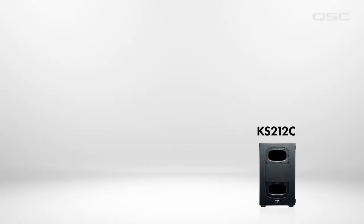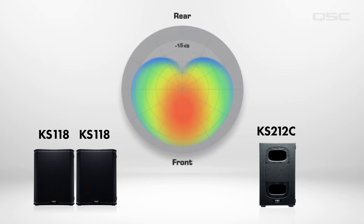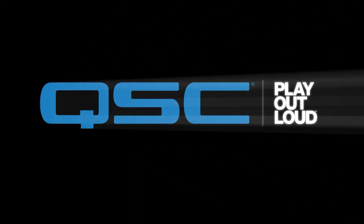The single QSC KS212C or two KS118 active subwoofers are able to radiate 15 dB higher level at the front than at the rear, which significantly minimizes the amount of low frequencies radiated behind the subwoofer, as well as reduces the energy that will potentially travel through the building structure.